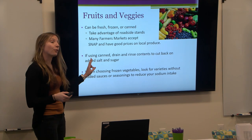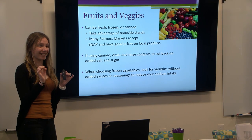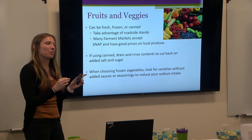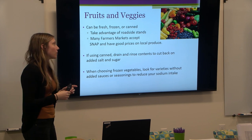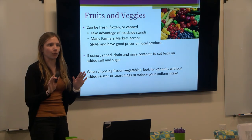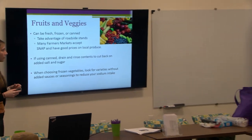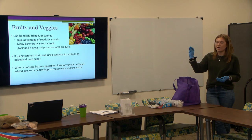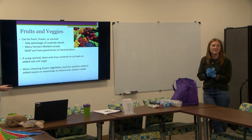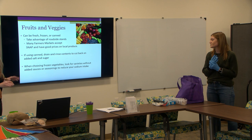With frozen fruits and veggies, be careful — sometimes they come with cheese sauce or added sugar like sweetened strawberries. Try to get plain frozen fruits and vegetables. With frozen items, make sure only the fruit or vegetable itself is listed as an ingredient — no extras added — so you know there's nothing unnecessary in there.